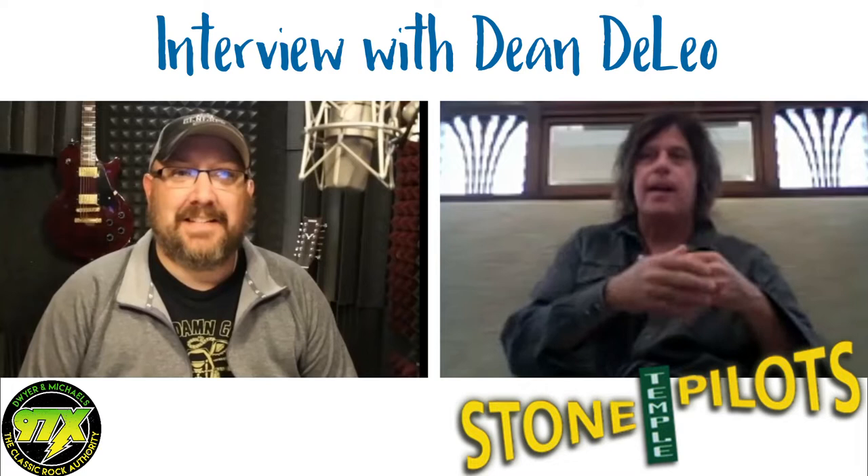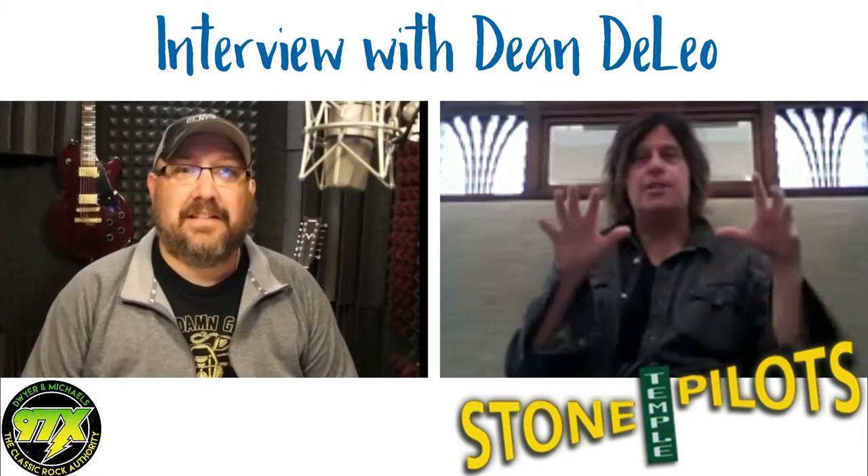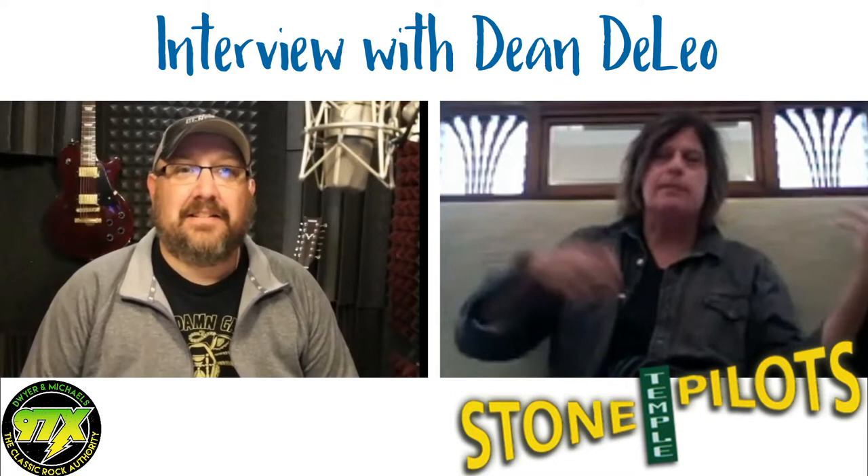I was in an iso booth with Brendan O'Brien — our dear friend who we made all our records with. He had a bunch of his Martins and all these beautiful vintage guitars, and I was doing a shootout for what guitar to use on maybe 'Kitchenware and Candy Bars.' Brendan couldn't see me, and I went through all these beautiful Martins — he said next one, next one — then he goes, 'Oh, what's that one? That's nice.' I said, 'That's my Yamaha.'